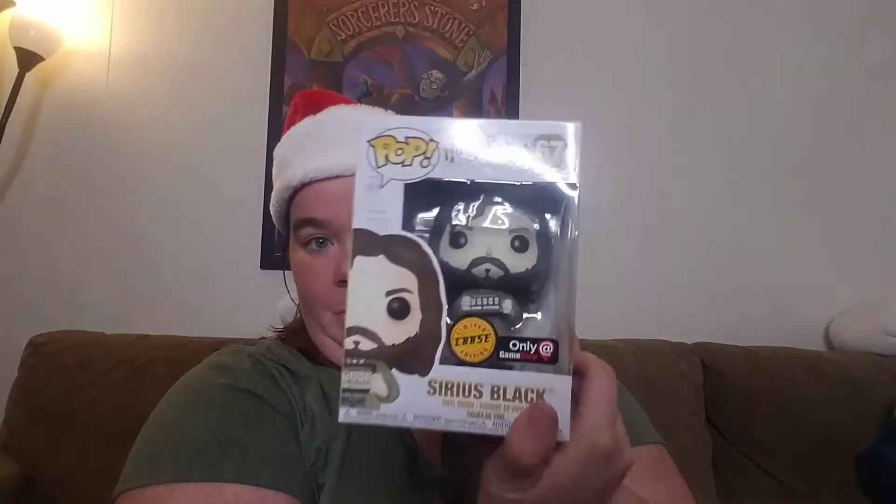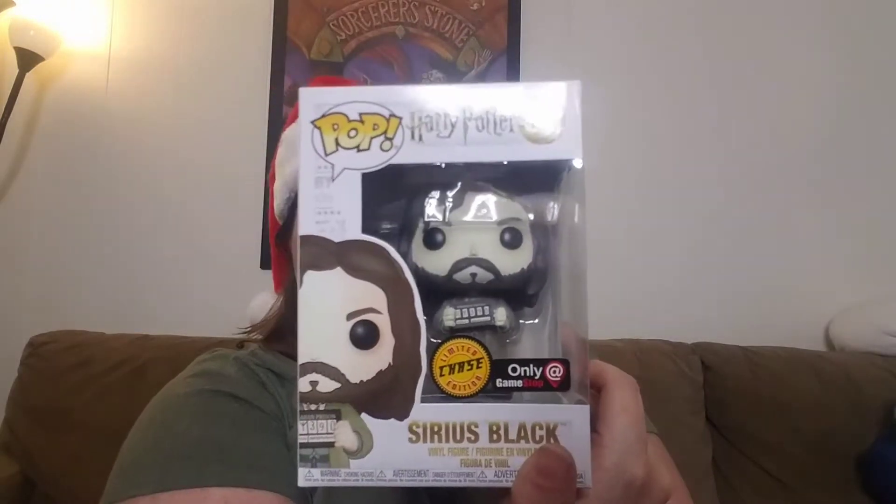He is one of my favorite characters — I say that about almost every character, but for real, he is one of my favorite characters. I'm super, super excited for this item. Let's take one more look. That one got me speechless. Mouth dropped open.